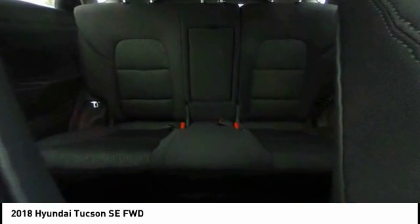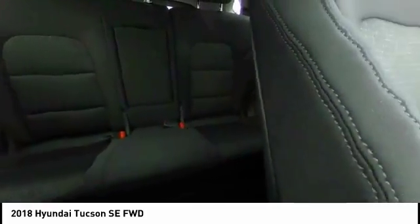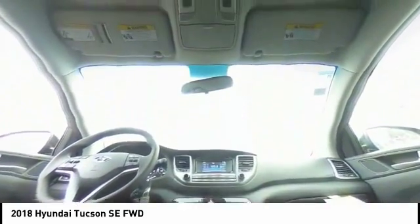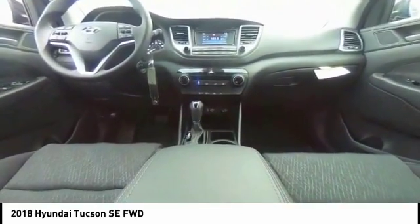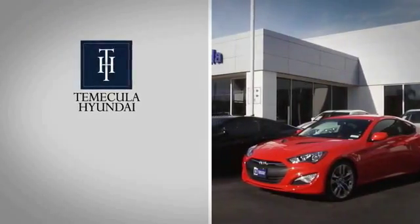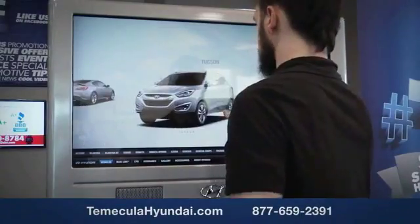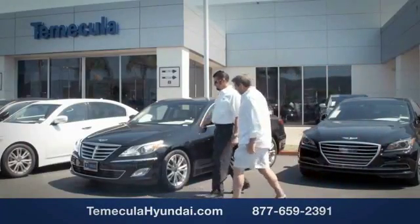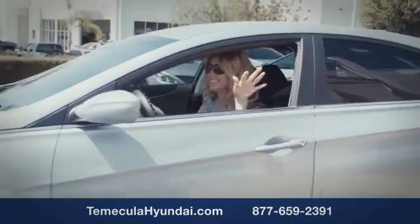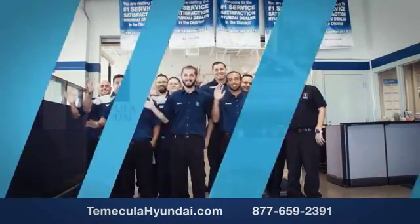Take this vehicle for a spin and see why so many shoppers are now proud owners. Why choose Temecula Hyundai? It's simple: experience. Buying a car is a big financial decision, and knowing you're working with a team you can trust is important. We want you to know that customer satisfaction is our top priority. You want to work with a team that has integrity and passion. You want to buy from people you can trust. Shop Temecula Hyundai today.